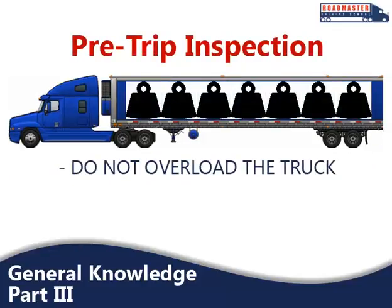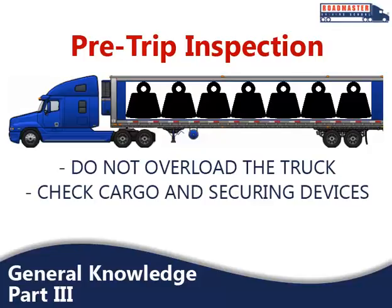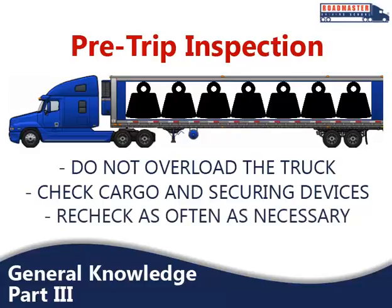First of all, your pre-trip inspection requires you to ensure that the truck is not overloaded — this is your responsibility. After you start your trip, you should also check your cargo and securing devices within the first 50 miles. Once you are on your way, re-check as many times as necessary to keep your load secure. A good rule of thumb is to check after every 3 hours or every 150 miles.